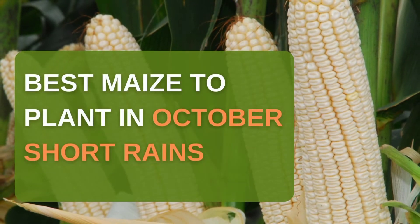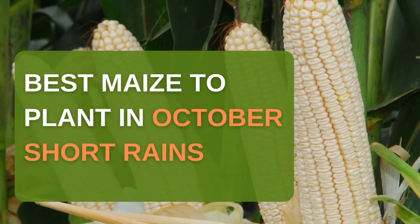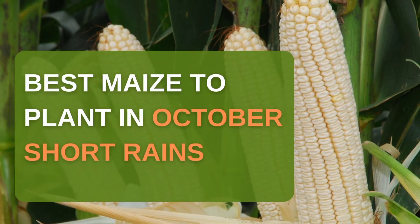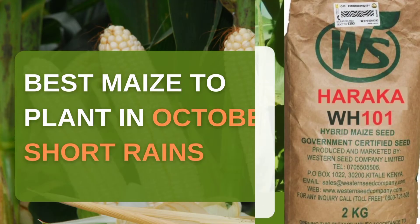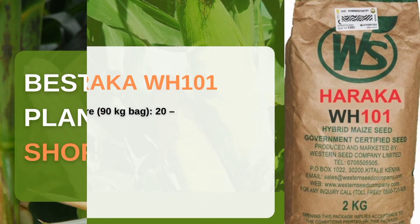The best maize varieties to plant in October short rains. We chose these varieties because they are drought resistant and they take three months to mature, so by the time the rains end you will have harvested your maize.